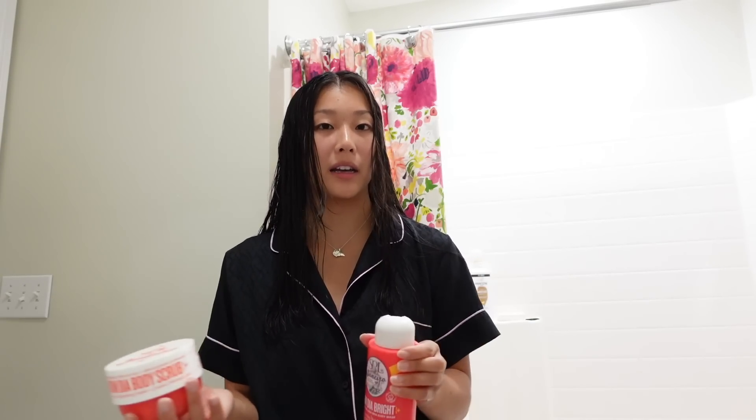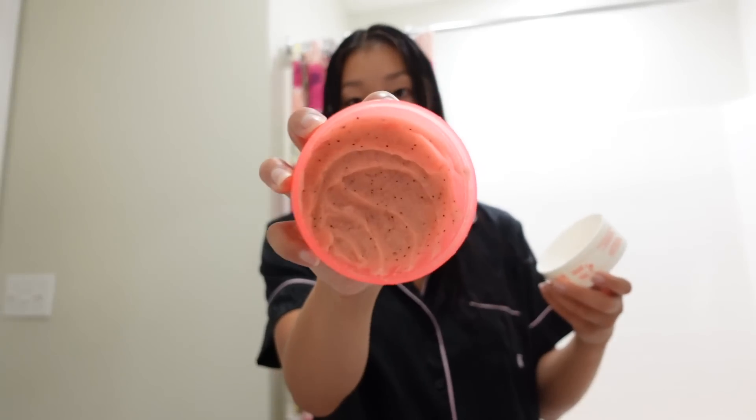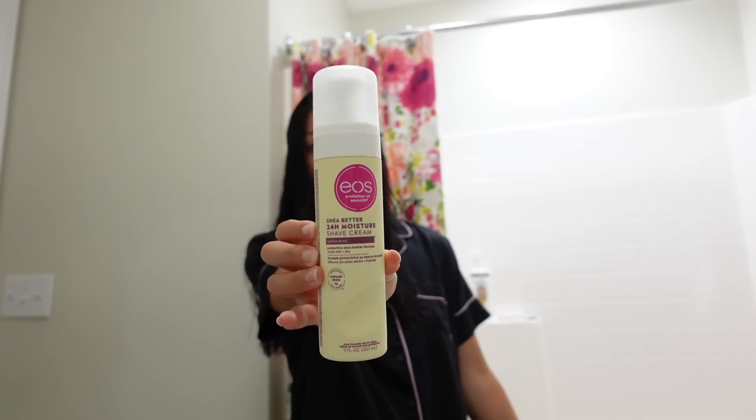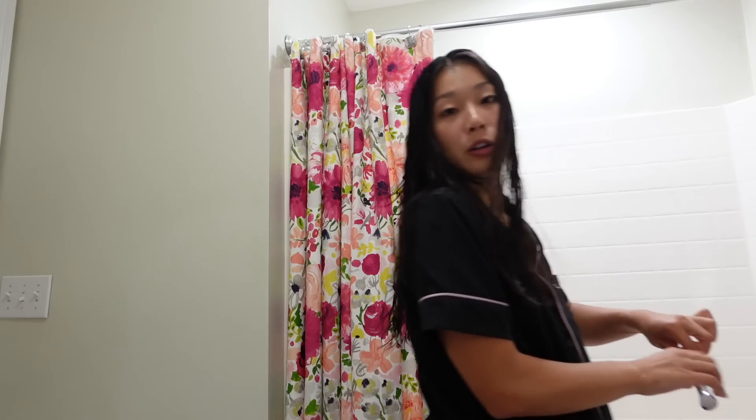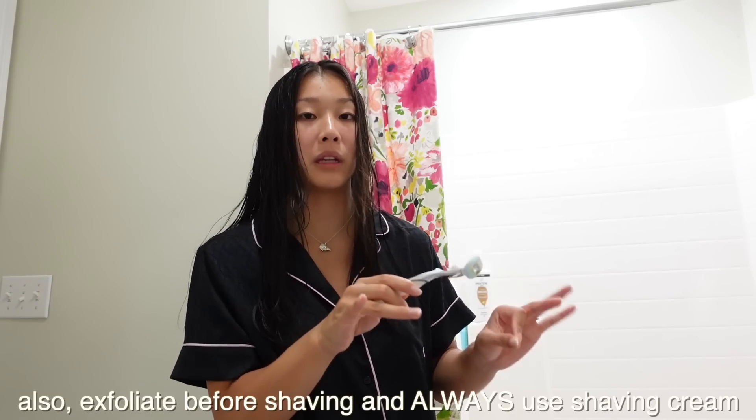The quality of the Sol de Janeiro body scrub is decent but not enough to justify the price, so I probably won't repurchase. My big issue is it's just not gritty enough — I need a scrub that really gets in there, like I want to feel like my skin is practically being sanded off. For shaving I use the EOS 24-hour moisture shave cream, and my biggest tip is to use at least a four-blade razor, preferably five.